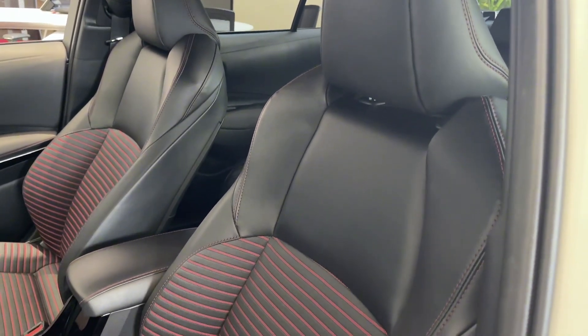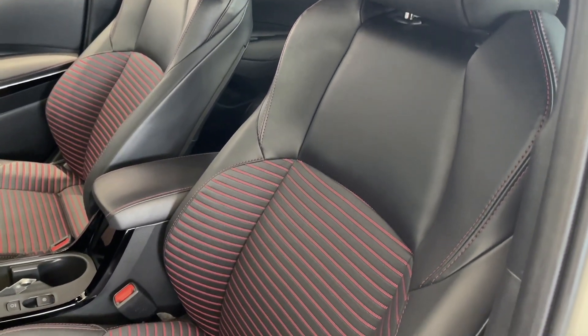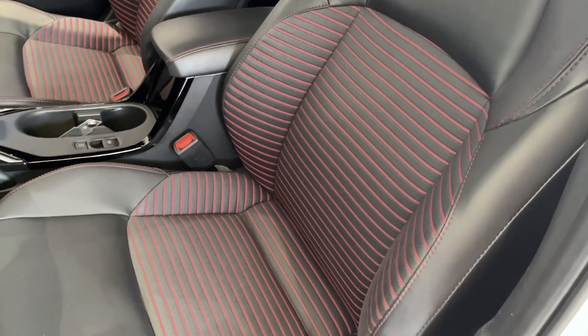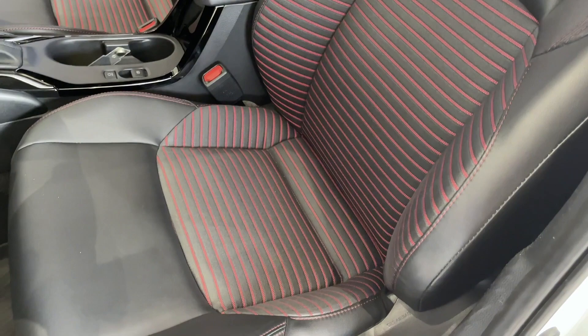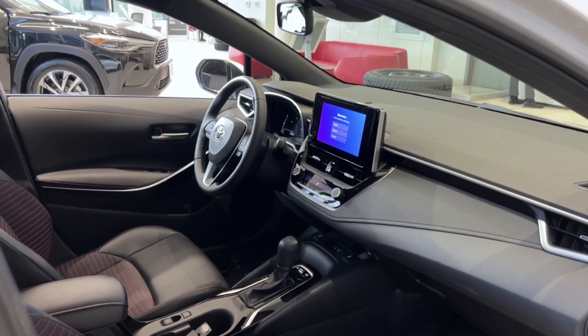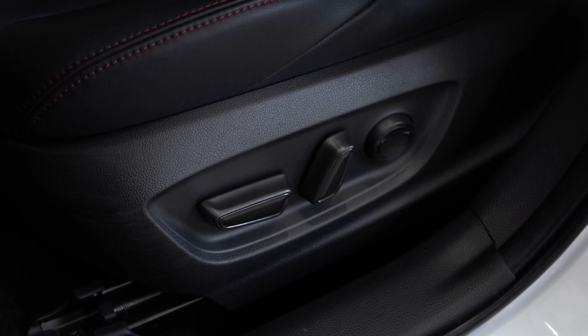The SE and XSE show off their sporty nature with the red and black sport pattern, with the XSE shown here having the combination of soft-tex and sport fabric materials. The XSE is the only trim of the four that offers not only soft-tex seats, but also the eight-way power driver seat with lumbar support.